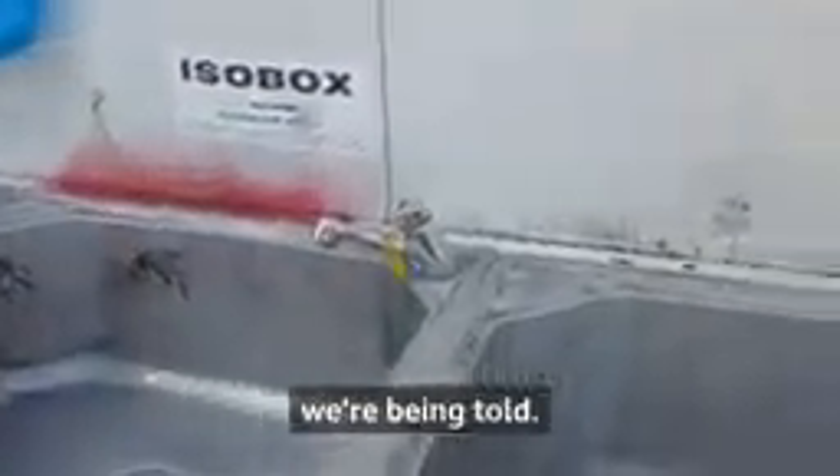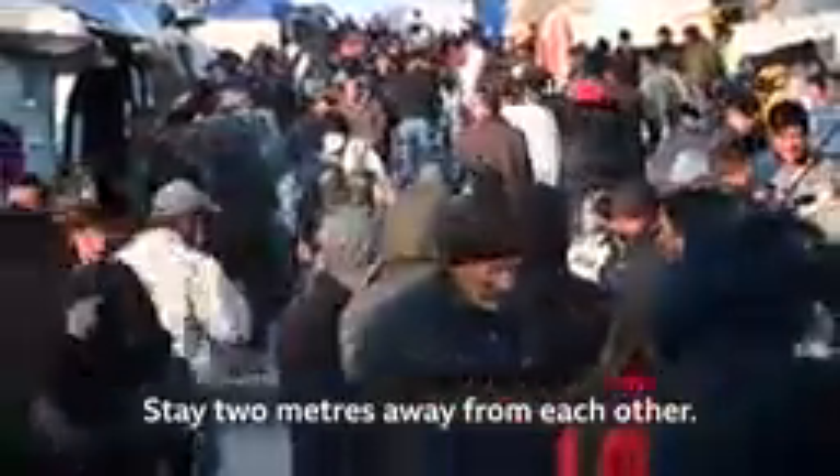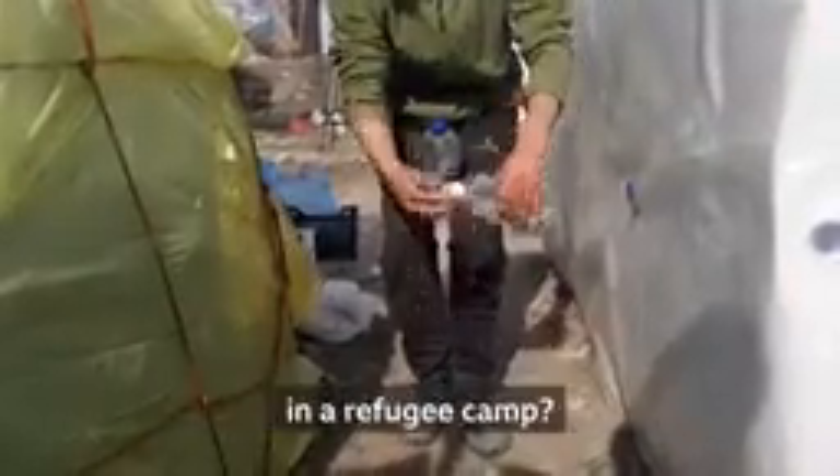Wash your hands, we're being told. Keep surfaces clean. Use hand sanitizer. Stay two meters away from each other. But how do you stop coronavirus in a refugee camp?